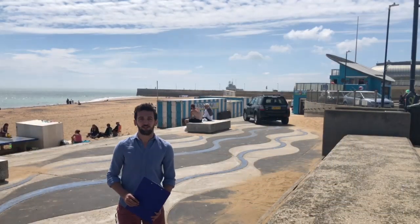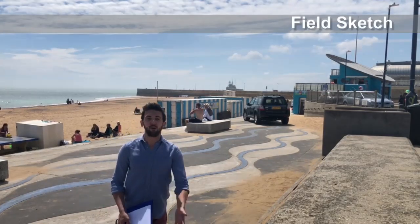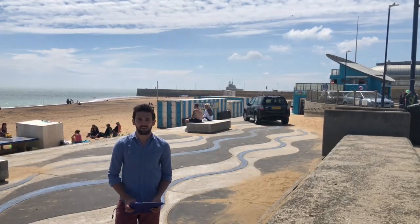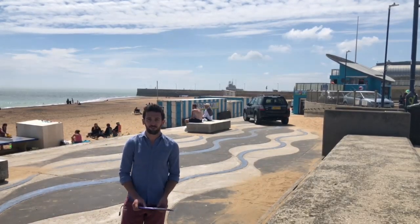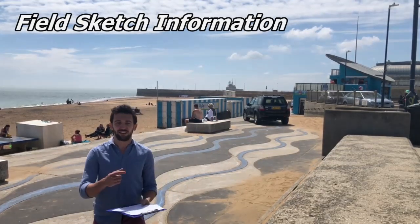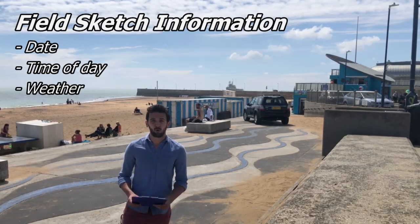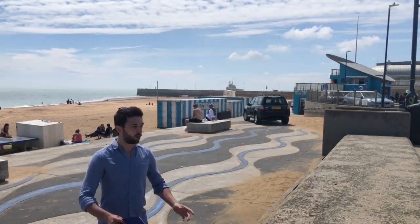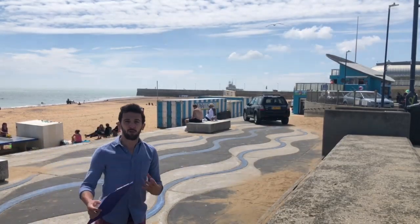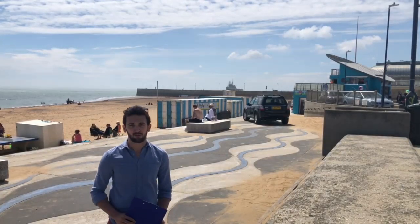Another data collection method you can use on your fieldwork includes taking a fieldwork sketch. We're not looking for the next Turner artist — it just needs to be a basic sketch of any of the landforms or beaches that you can see. Basic information also needs to be included, such as the date, the time of day, the weather, and what direction you are facing. Looking behind me, we'd be wanting to look at all of those landforms, tourist attractions, and beaches that might encourage people to come and visit.